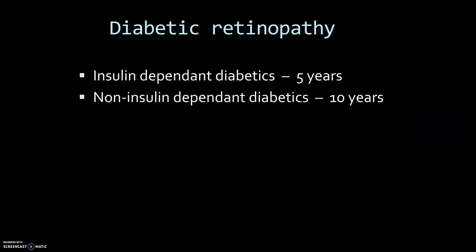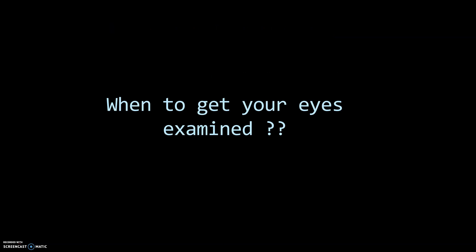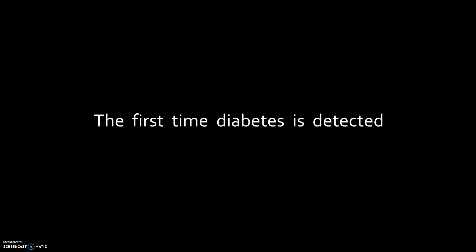Diabetic retinopathy manifests after about 5 years for an insulin-dependent diabetic and 10 years for a non-insulin-dependent diabetic. So when do you get your eyes examined? The first time diabetes is detected. Many people do not even know that they have had diabetes for years. Hence, we recommend a retina check-up as soon as you are diagnosed with diabetes.